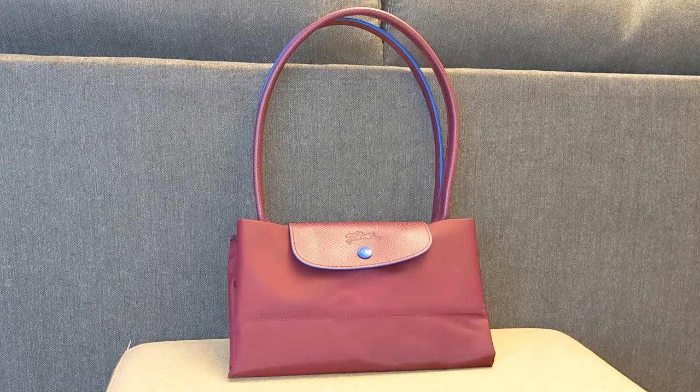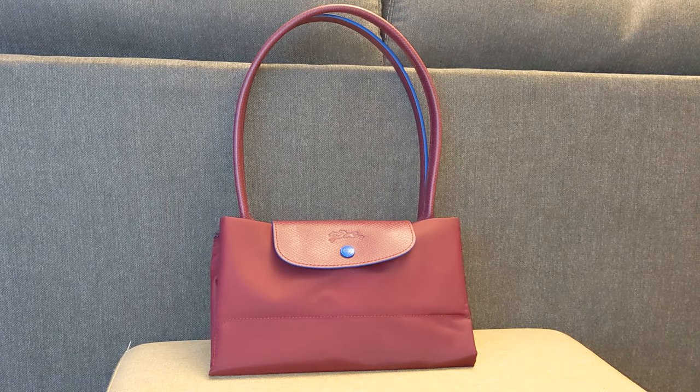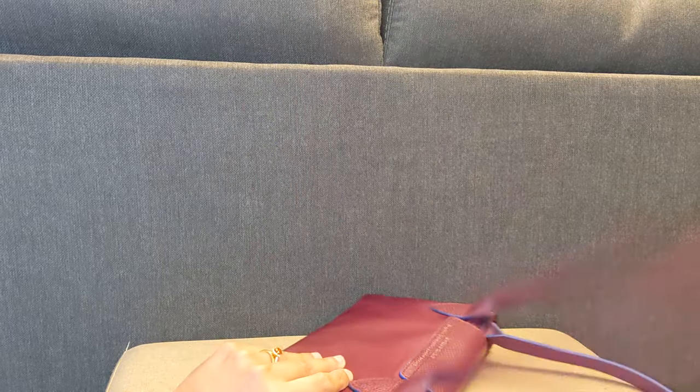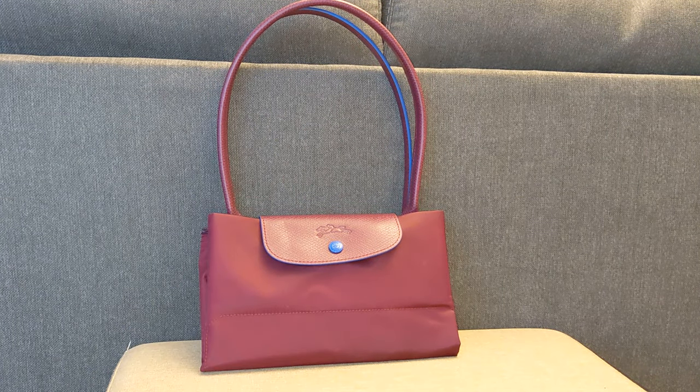I actually realized I skipped a bag — this is the Longchamp La Pliage Club Tote, and this is a new purchase that I purchased in November of 2021 for $93. I purchased it at Saks Off 5th, and I technically had a $50 gift card, so I out-of-pocket paid $43 for this. I clearly haven't used it yet because it is still all folded up, but it's going to be a great alternative to rotate with my other La Pliage tote. Once I go back to the office, I can limit the wear on both totes by just rotating them. It is a color, but I think it's understated enough to still be professional.